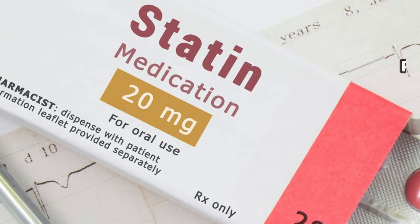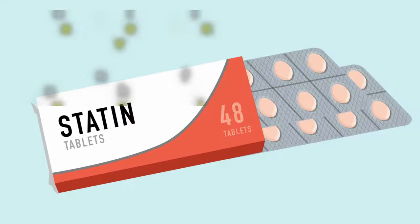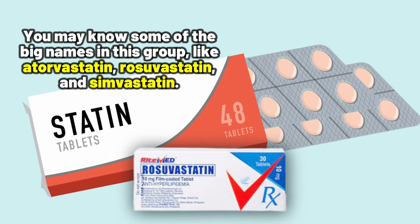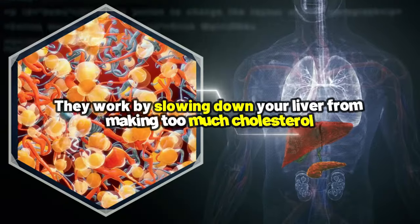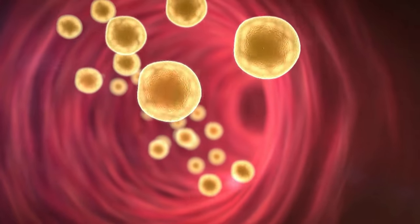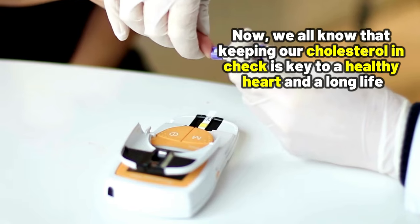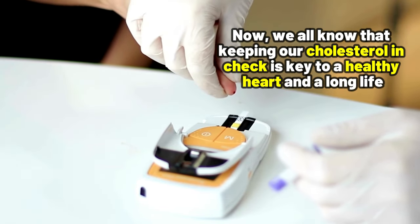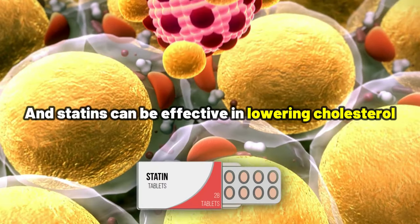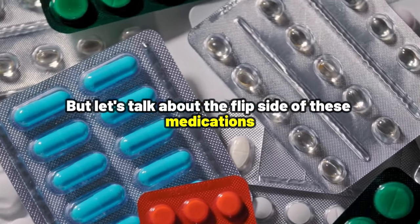Number 1: Statins. Statins are one of the most commonly prescribed medications for cholesterol. You may know some of the big names in this group, like atorvastatin, rosuvastatin, and simvastatin. They work by slowing down your liver from making too much cholesterol, which helps keep your arteries clear and your blood flowing freely. We all know that keeping our cholesterol in check is key to a healthy heart and a long life, and statins can be effective in lowering cholesterol.